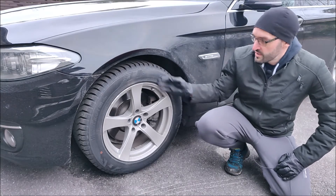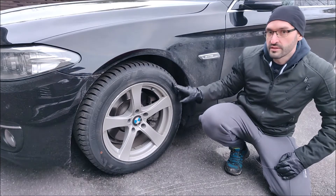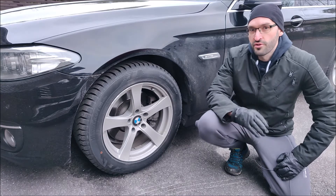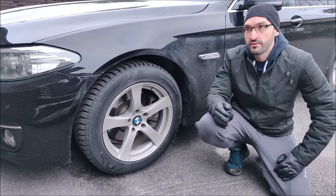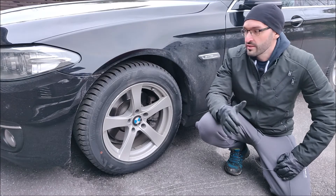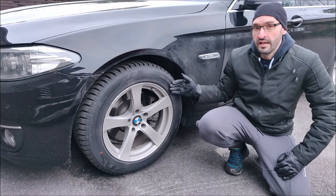For this wheel size — 225/55 R17, so it's a 17 inch tire — the tire manufacturer's recommendations you might find on the tire manufacturer's website. But usually the tire manufacturers recommend a higher pressure than the car manufacturer.